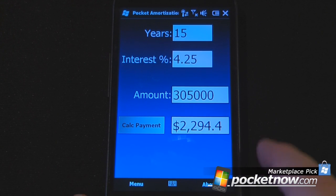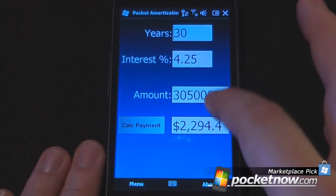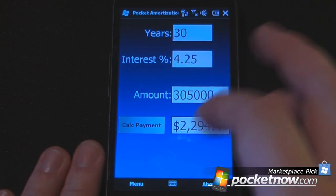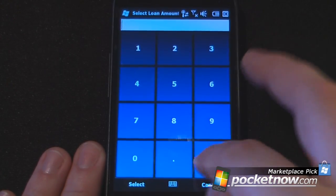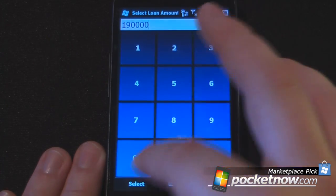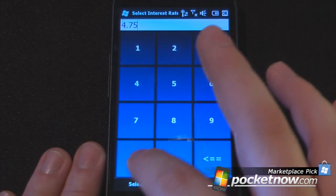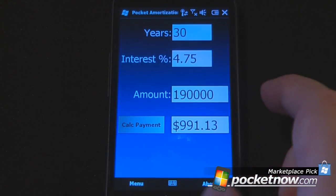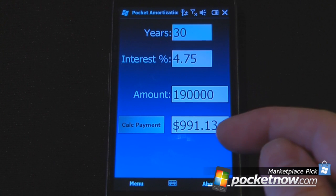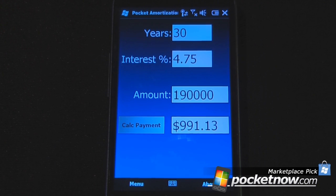Now let's say that you want to calculate how much of a house you can buy. Let's say you want a 30-year loan and you want your payment to be under $1,000, so let's try a $190,000 house. We'll select at 4.75% — let's say that's what you got locked in at. Calculate your payment, and you can buy a $190,000 house for under a thousand bucks at 4.75%, which is much cheaper than renting in some places. This is a very useful application if you want to calculate how much your payment is going to be per month.